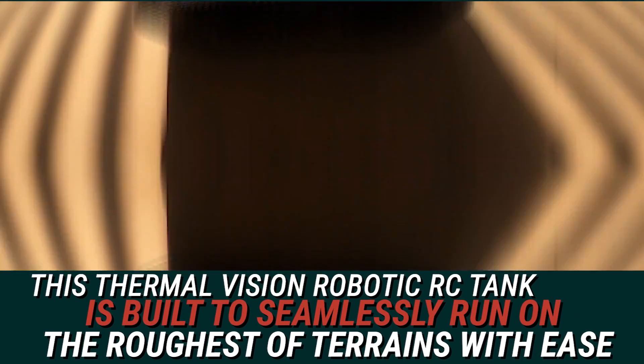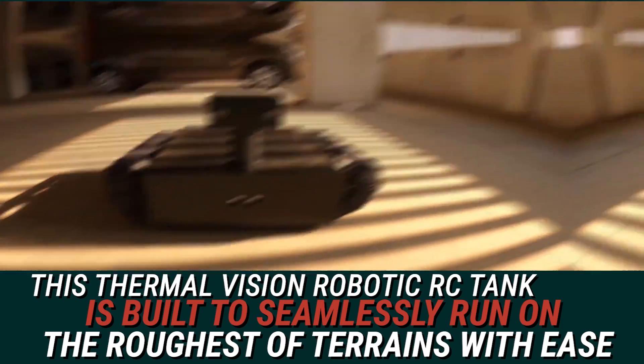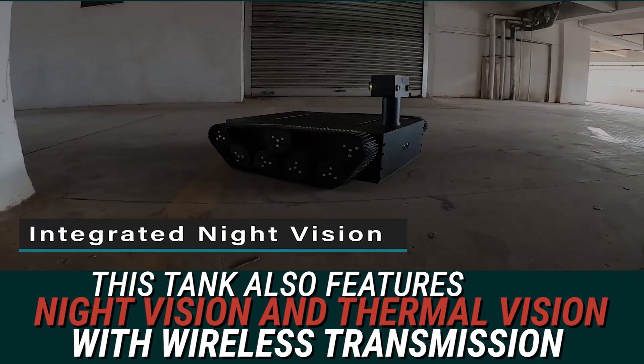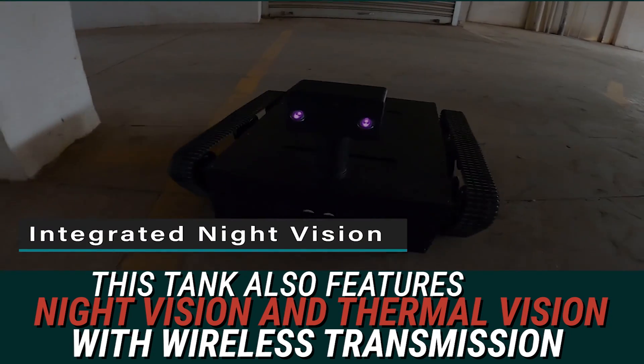So, this thermal vision robotic RC tank is built to seamlessly run on the roughest terrain with ease. This tank also features night vision and thermal vision with wireless transmission.